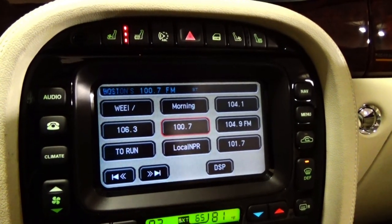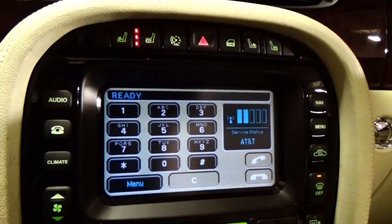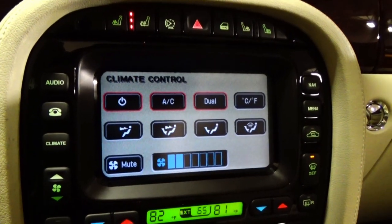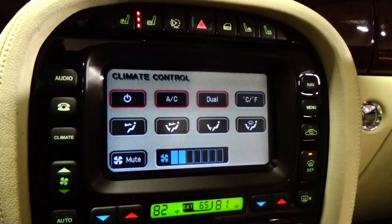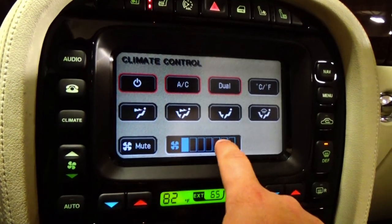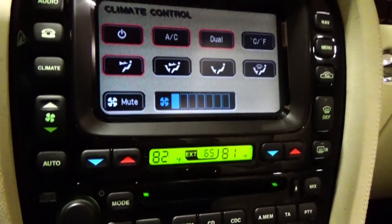You can touch the physical button, or you can go through the touchscreen. To go to phone, you just hit the phone picture. To go to the audio system, you hit that. To go to climate, you hit the climate button — very, very easy. Not like a BMW iDrive system where you've got to try to find everything. This car is super easy to operate. As well as the climate control — if you don't even want to go into the screen, you can physically turn the fan down or up manually. You have a dual zone climate control system.